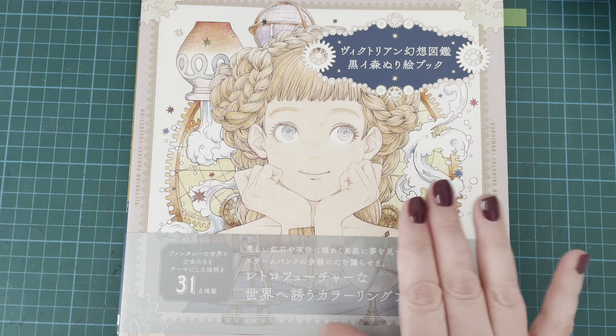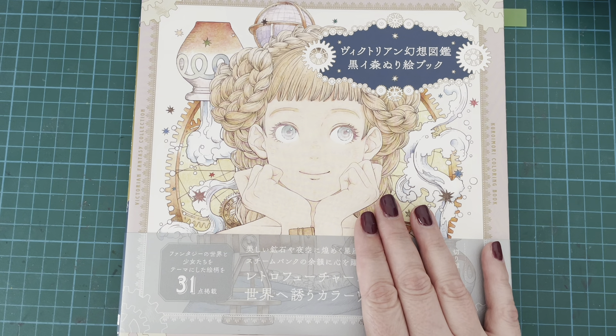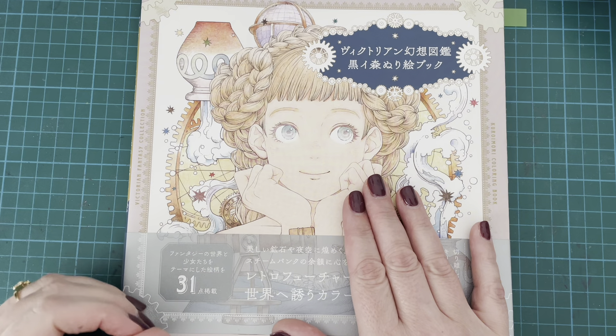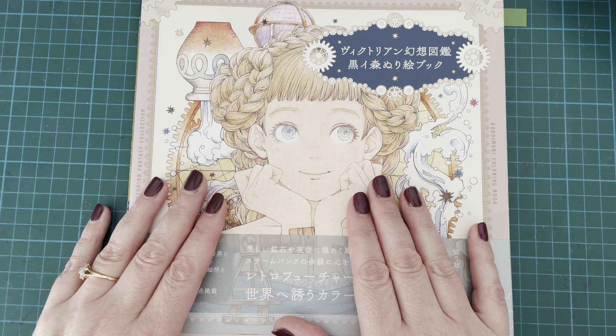I don't have any Halloween-specific books but tons of pages that work for Halloween. I thought I'd share them with you guys. We've got just under two weeks until Halloween so it's probably a good time to be doing this video. I just thought I would share the pages that I found that I thought worked really well for Halloween.